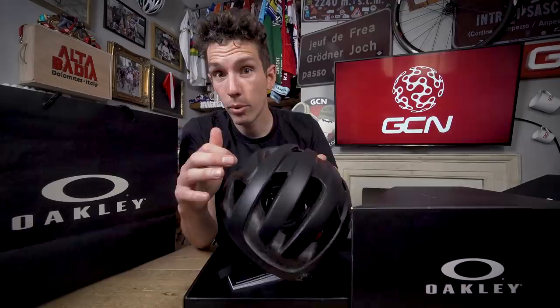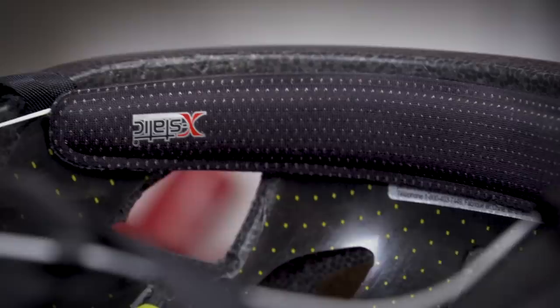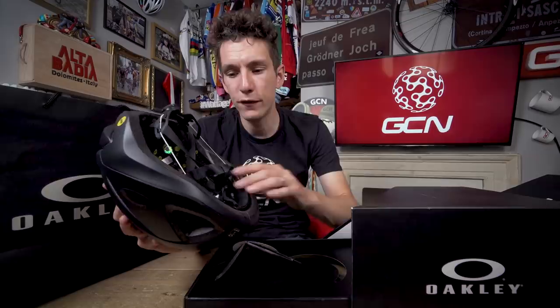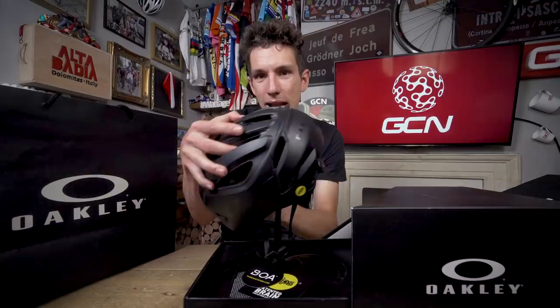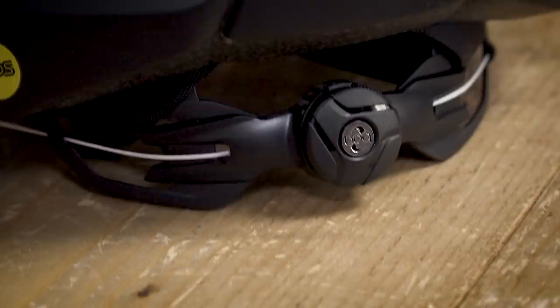Construction is a traditional polycarbonate outer with an EPS inner. It's got what are called ecstatic pads in there, which apparently have silver woven into them with antibacterial properties — always a good thing. In addition to the protection from the EPS foam, it also has a MIPS liner, which is a low-friction layer designed to reduce some of the impact forces from oblique angles, effectively allowing the helmet to flex on your head to absorb rotational energy from crashes.